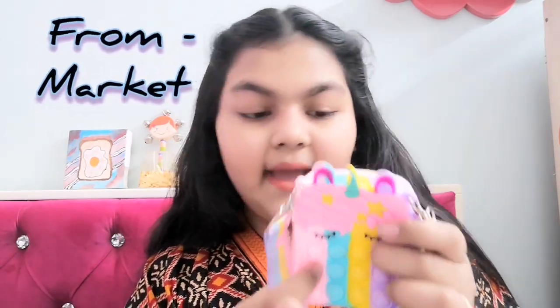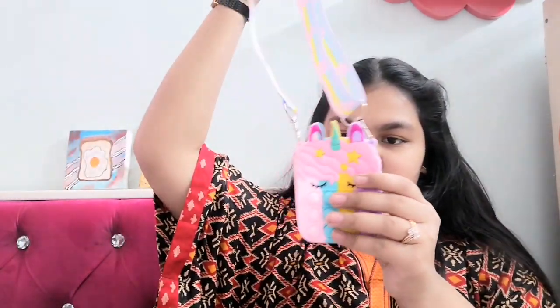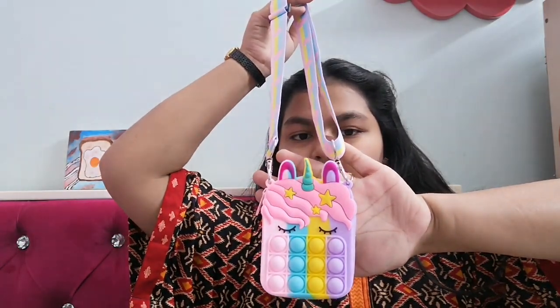This next product is totally awesome — I love this product. It's a pop-it kind of a bag. Pop-it is on trend so it's very nice. This is how it looks — it's very small but I love this product. It's a gift and it's very cute. It's basically a silicone coin bag.